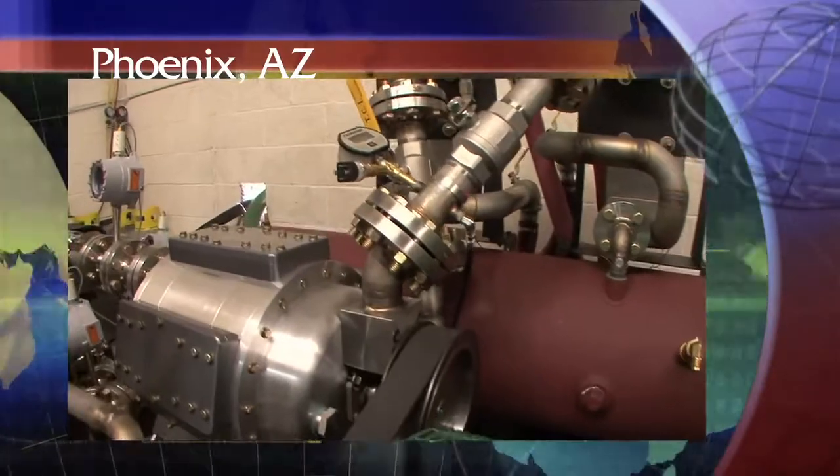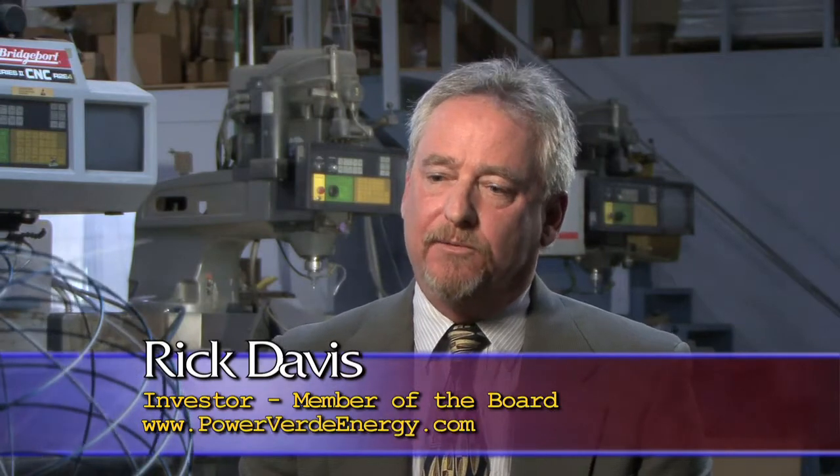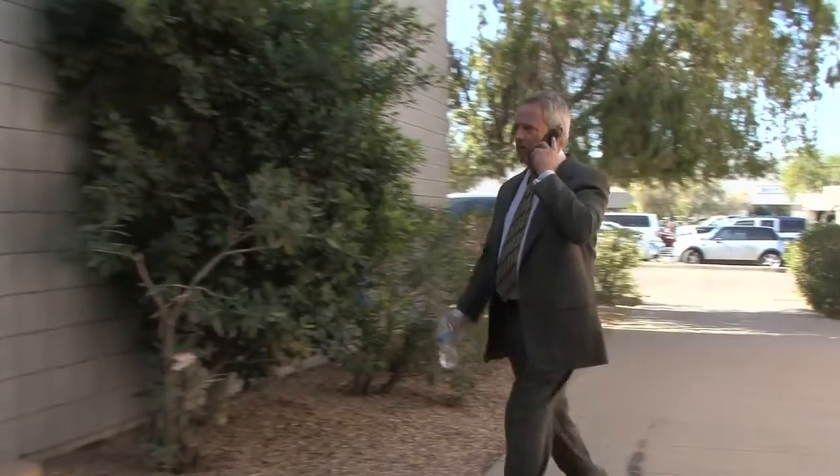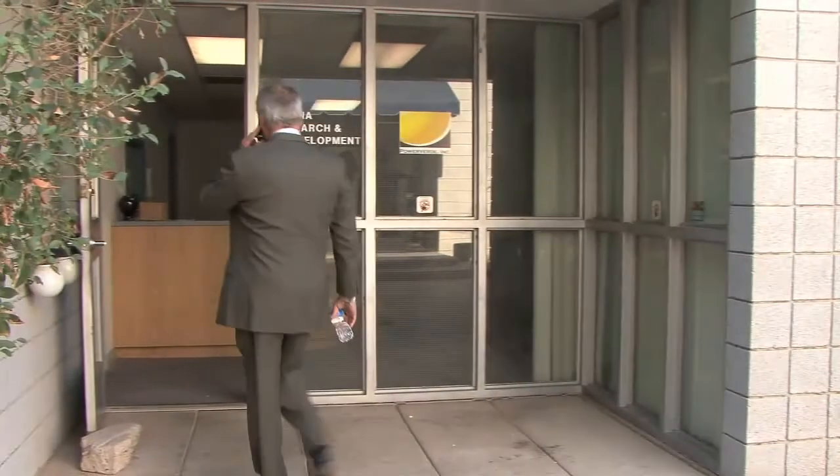It's a new engine from Power Verde, and it can be powered from either heat or pressure. We're actually taking heat from the sun and converting that heat into mechanical energy and ultimately electricity. Rick Davis is not only an investor in the technology, he's a member of the board of directors for Power Verde.